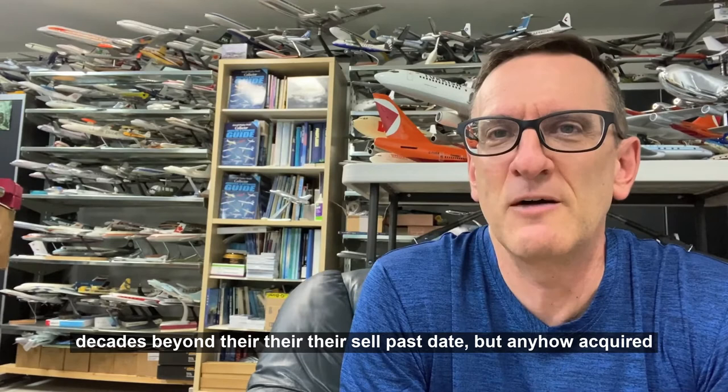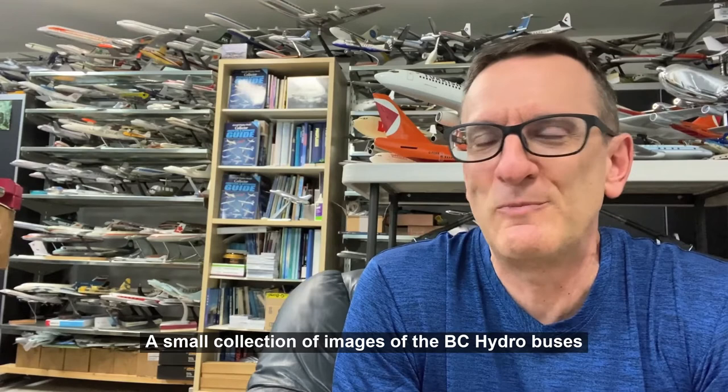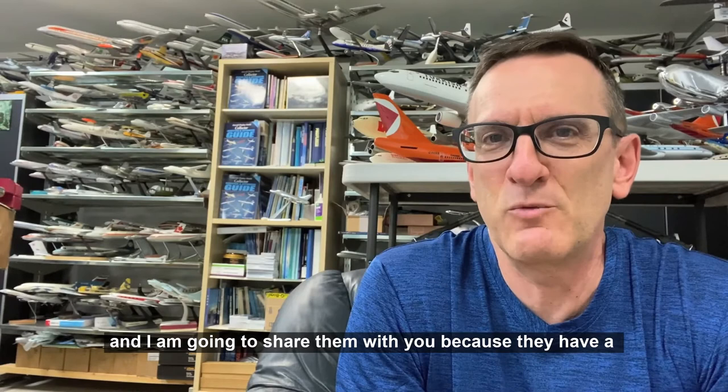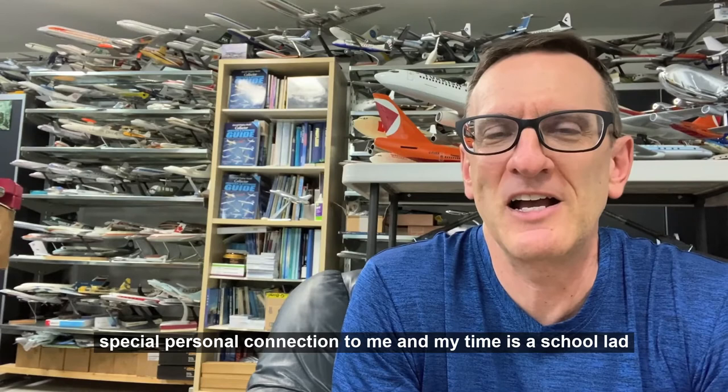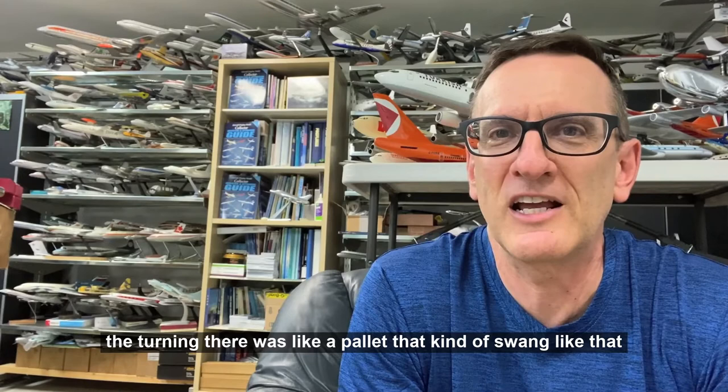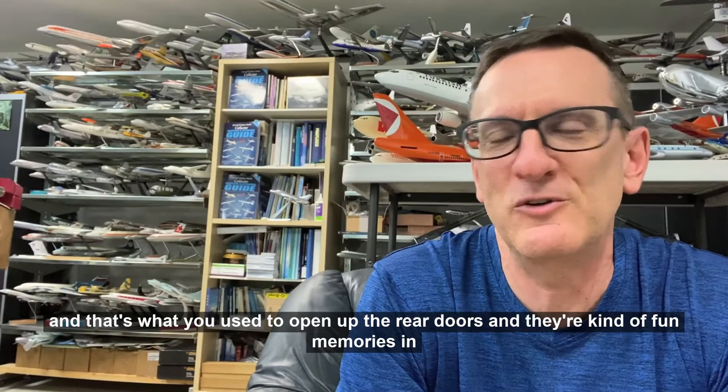I acquired a small collection of images of the BC Hydro buses that were in service, photographed between the 1960s and the 1980s. I'm going to share them with you because they have a special personal connection to me and my time as a school lad taking the bus from our home on West 27th Avenue over to St. George's here in Dunbar. I spent many an hour riding these buses, sitting at the back, and then exiting through the rear doors — there was a pallet that kind of swung to open them up.